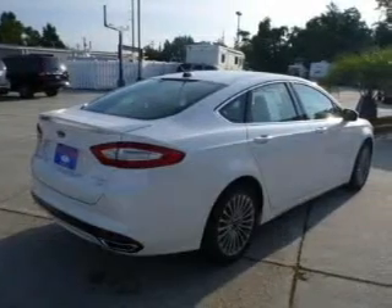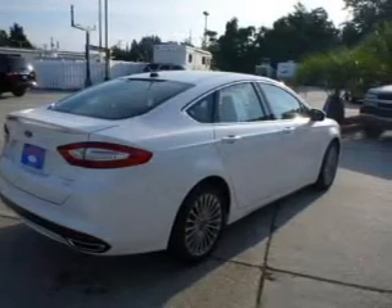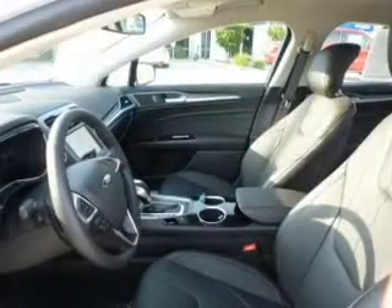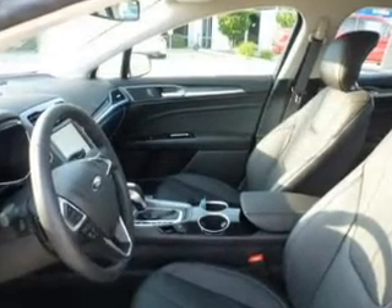The powertrain includes front-wheel drive with an efficient four-cylinder engine connected to a smooth-shifting six-speed automatic transmission. Treat yourself to a premium sound system. You will appreciate the safety feature of anti-lock brakes, and memory settings are one of many features.